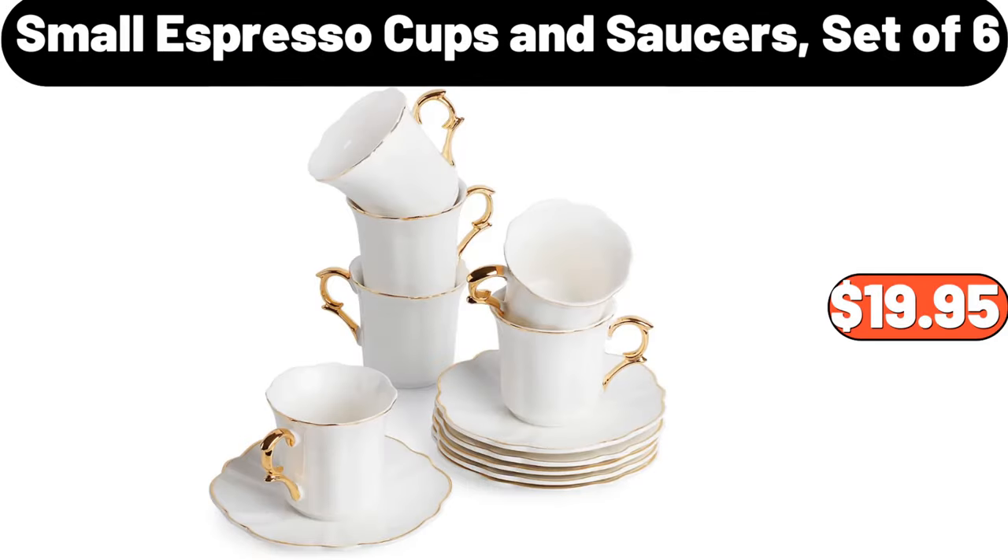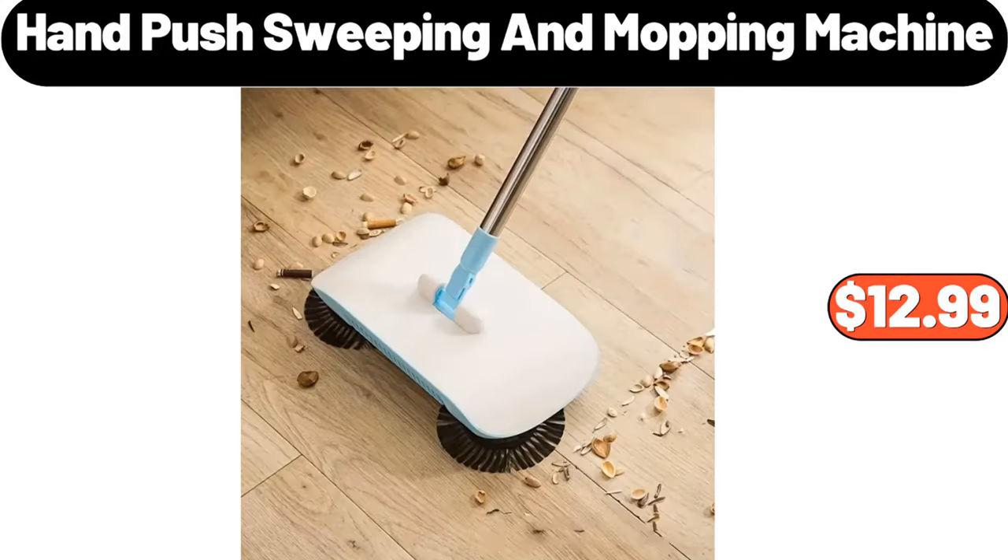Small espresso cups and saucers, set of 6, $19.95. Hand push sweeping and mopping machine, $12.99.